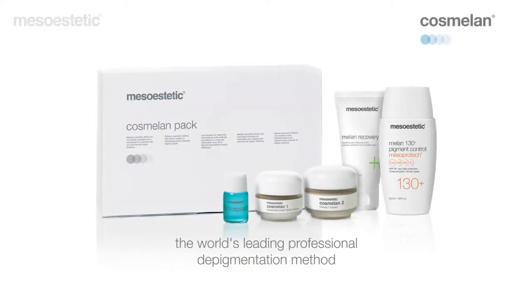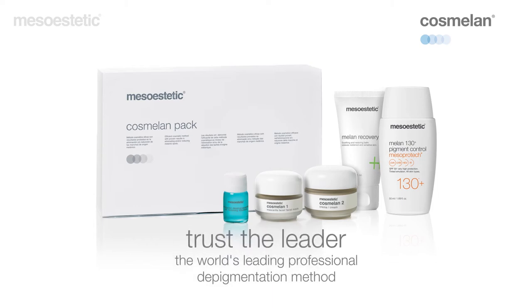Cosmelan — the world's leading professional pigmentation removal method. Trust the leader.